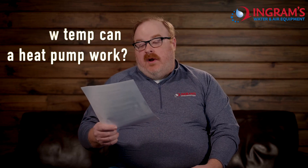Hey, welcome to the Expert on YouTube. I'm your YouTube expert Dan Danowski with IWAE.com. We're going to answer heat and cooling questions today. Today's question is: how low a temperature can a heat pump work?